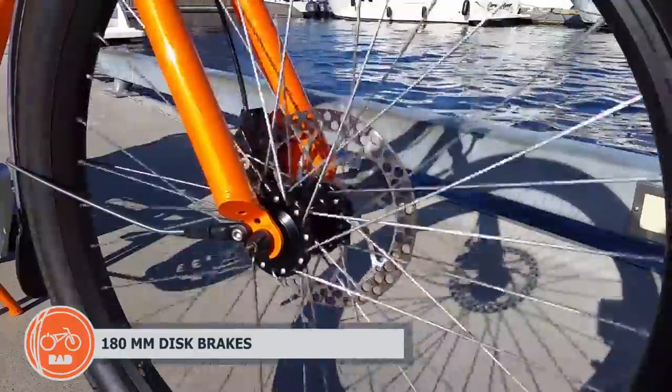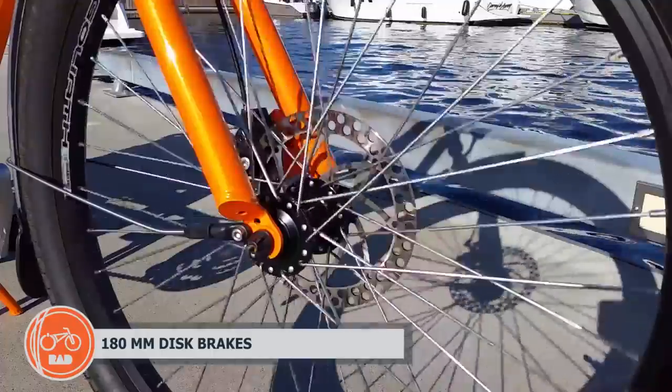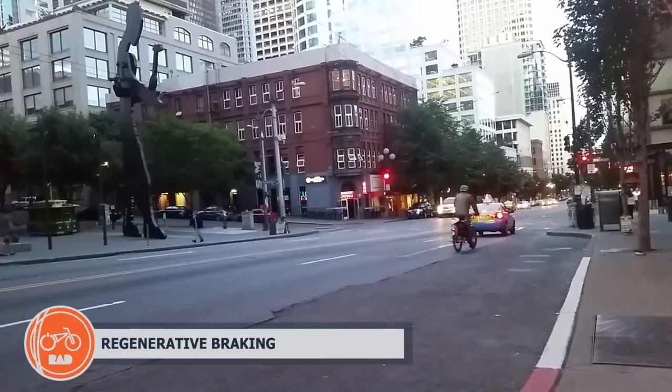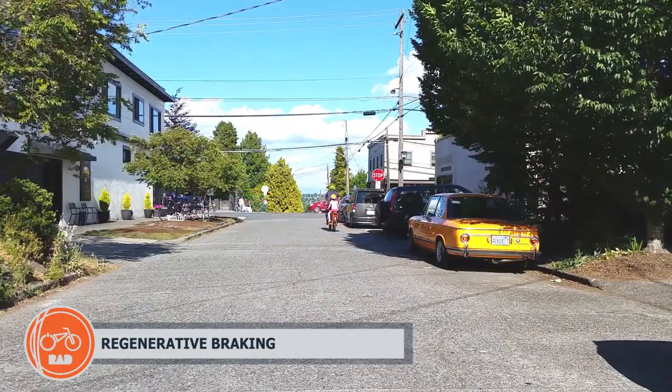Powerful 180mm front and rear disc brakes with automatic power shut off stop you easily and shut off the motor even if the throttle is accidentally applied. Regenerative braking allows you to recharge your battery whenever you're traveling downhill or coming to a stop.